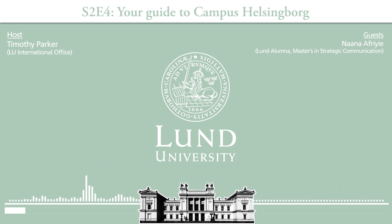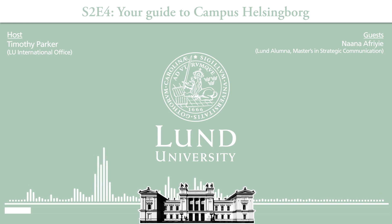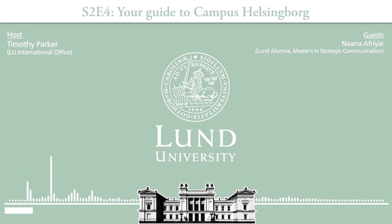Campus Helsingborg was opened in 2021 in a former rubber factory with some modern renovations of course. About 10 percent of Lund University students study at this campus, including our English-taught master's programs in strategic communication, service management, and energy efficient and environmental building design. Campus Helsingborg conducts boundary-crossing interdisciplinary education and research, including collaboration with numerous local facilities, hotels, companies, and the public sector.